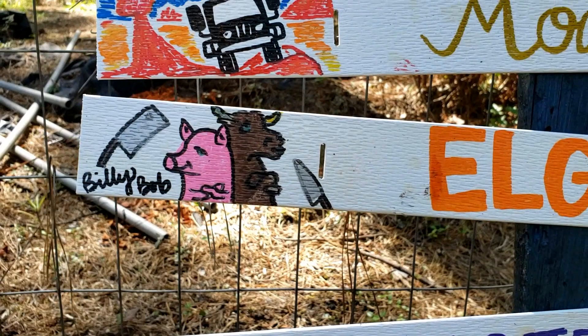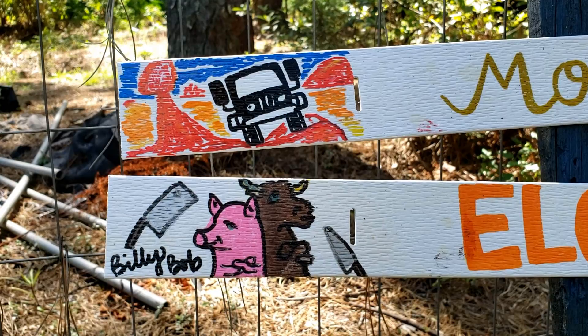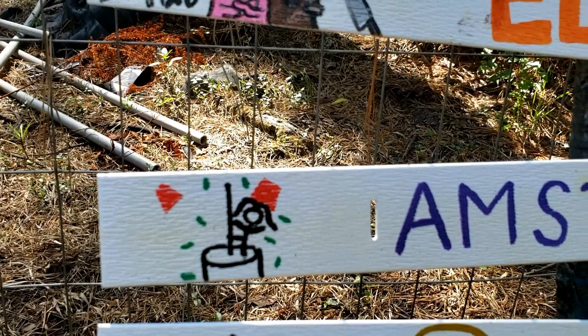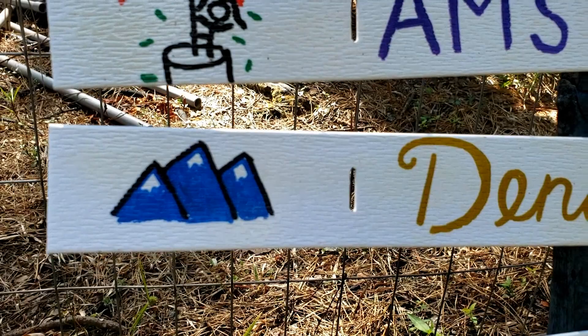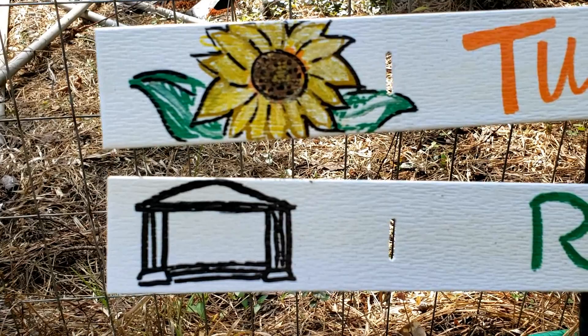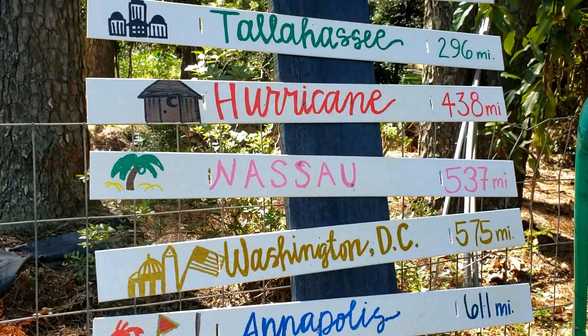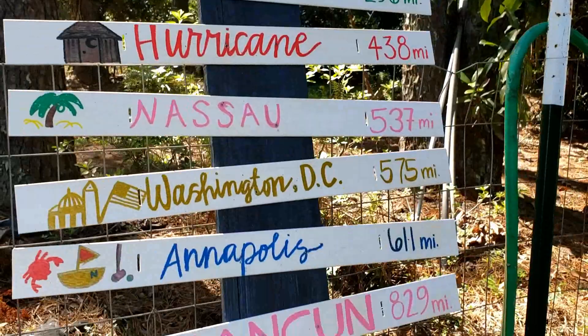Barquisimeto, Venezuela has the flag. Moab, Utah has Balance Rock, a Jeep, and going through the desert. Elgin, Oregon — our favorite place while we were out there — Billy Bob's is a butcher shop out there, and that's cute. Amsterdam has a lady dancing, looks like the red light district. Denali has the peaks of Denali. Tuscany has a beautiful little sunflower, and we've got a Colosseum for Rome.